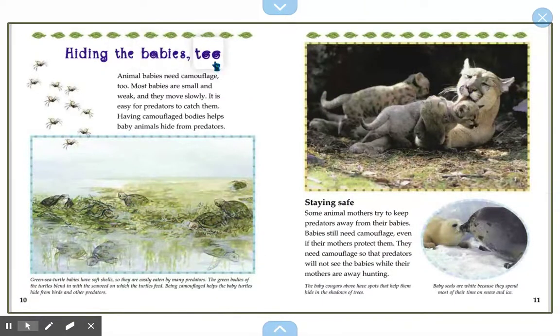Hiding the babies too. Animal babies need camouflage too. Most babies are small and weak and they move slowly, making it easy for predators to catch them. Having camouflaged bodies helps baby animals hide from predators. Green sea turtle babies have soft shells so they are easily eaten by many predators. The green bodies of the turtles blend in with the seaweed on which the turtles feed. Being camouflaged helps the baby turtles hide from birds and other predators — the seaweed and the turtle shells are the same color, helping them look invisible.